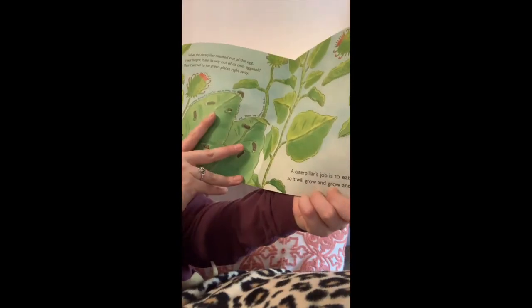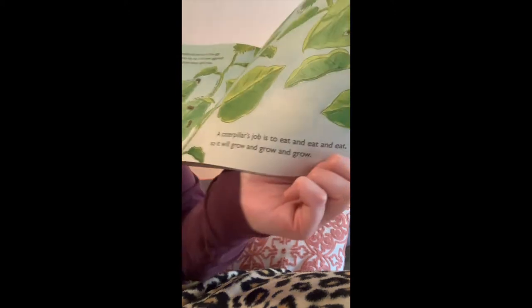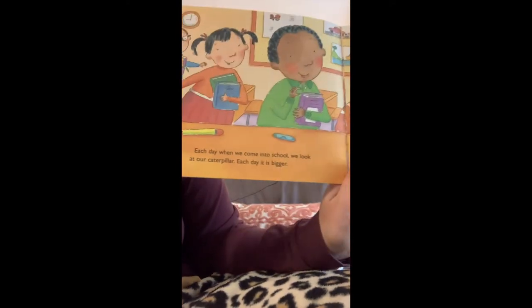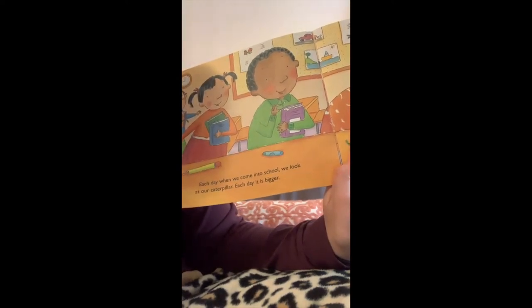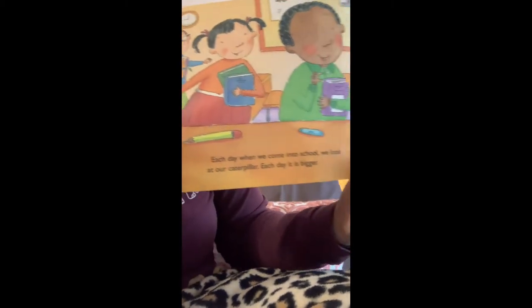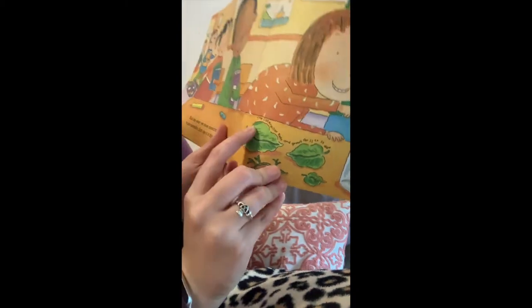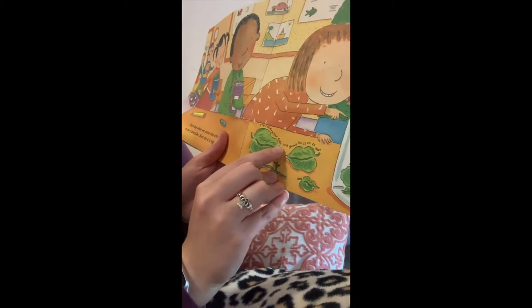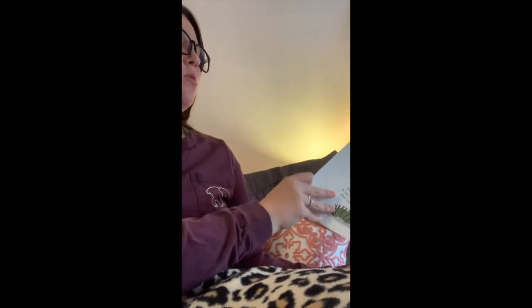A caterpillar's job is to eat and eat and eat, so it will grow and grow. Each day when we come into school, we look at our caterpillar. Each day it is bigger. There's the caterpillar — he's growing. The caterpillar eats and grows for 12 to 14 days. That's almost two weeks.